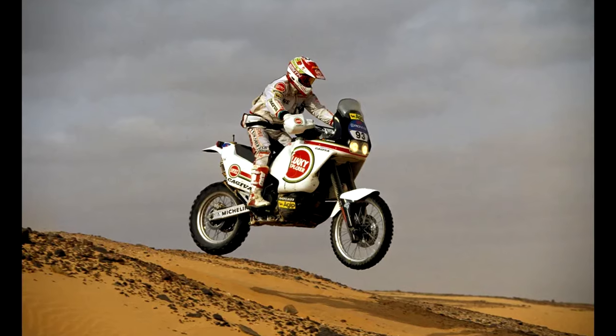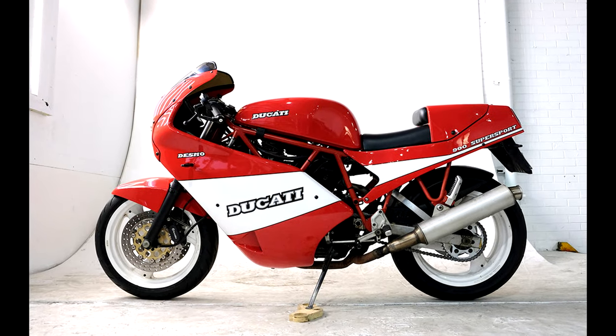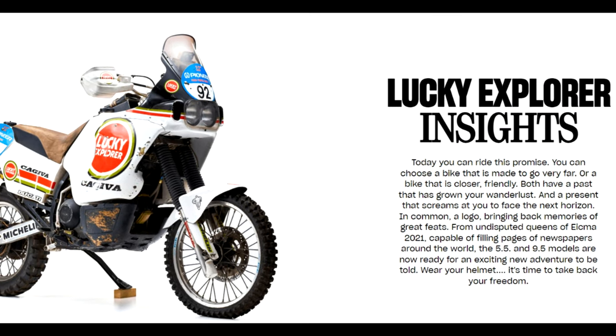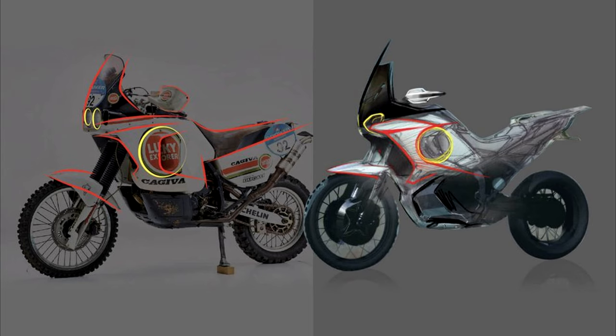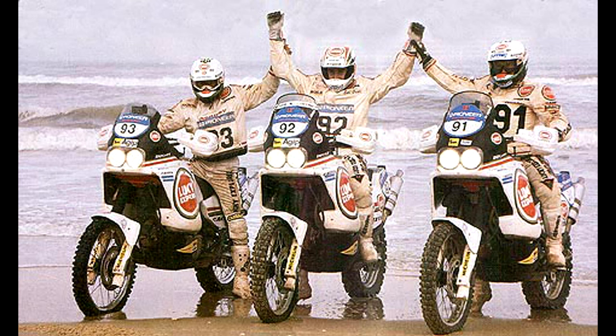Back in 1990 and again in 1994, using its Ducati brand's 900L twin engines in a trellis frame of its own design, Kajiva was all ready to rally with its Lucky Explorer Elephant. This got me very excited as I began to read about MV Agusta releasing the Lucky Explorer 5.5 and the 9.5, reminiscing about the old Kajiva Elephant ridden to two Dakar victories by Eddie Orioli.